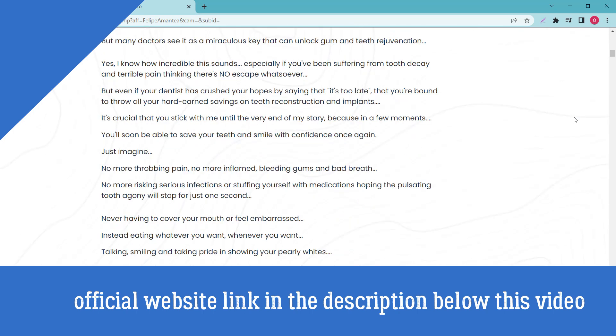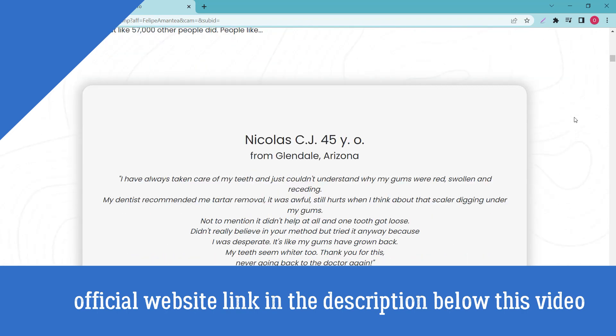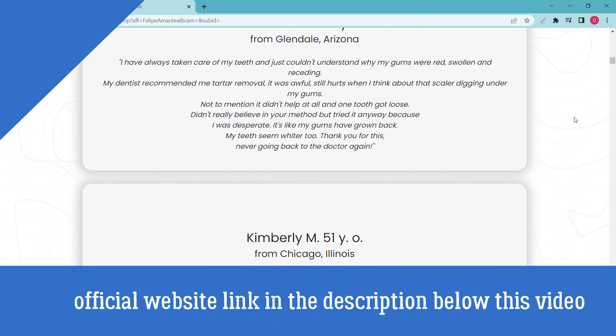The natural ingredients in Steel Bite Pro pills include Berberine, a natural ingredient used worldwide for its antioxidant properties and known for being an anti-inflammatory herb. Check more ingredients on the official website — the link is in the description.